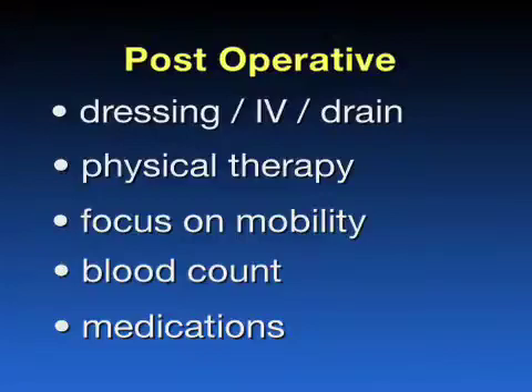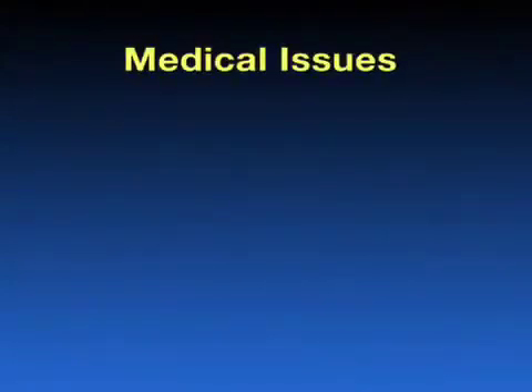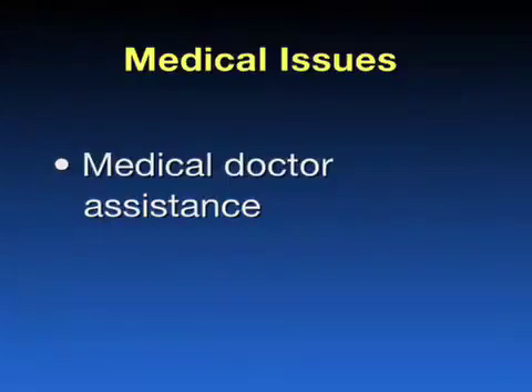Also, you will be on a regimen of medication to prevent the occurrence of blood clots. Blood clots, however, can still occur, and if they do, we will treat them appropriately. If you have medical issues that arise during your hospital stay, a medical doctor may assist us in managing those problems.